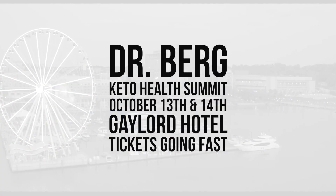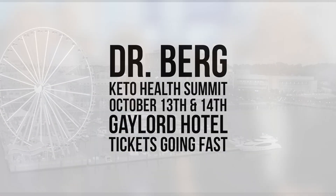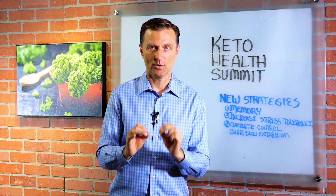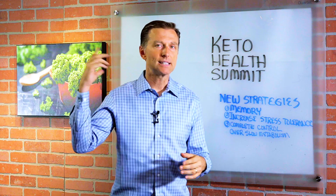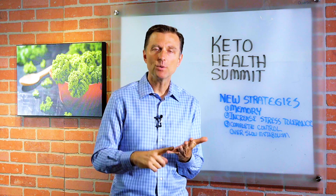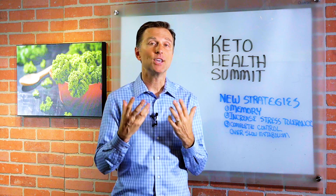I hope you're coming to the Keto Health Summit coming up in October. I want to quickly comment on what we're going to do that's different from other conventions. The problem with these other conventions is they give you information overload — so much data that you're basically swimming in a sea of information. We're going to do things very differently, covering only the most important things that make a huge difference.